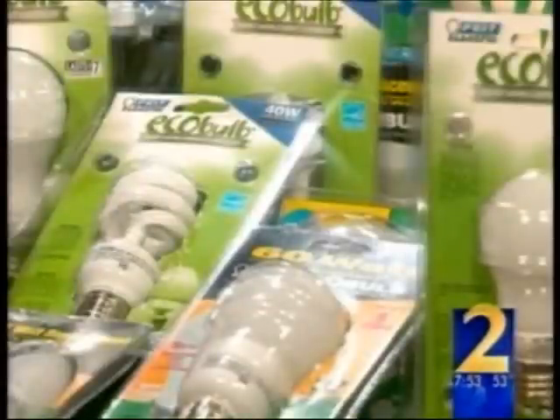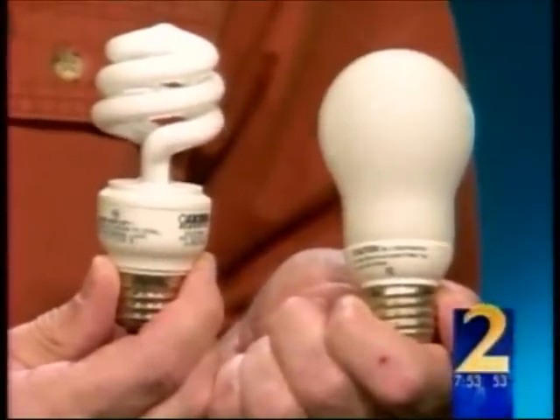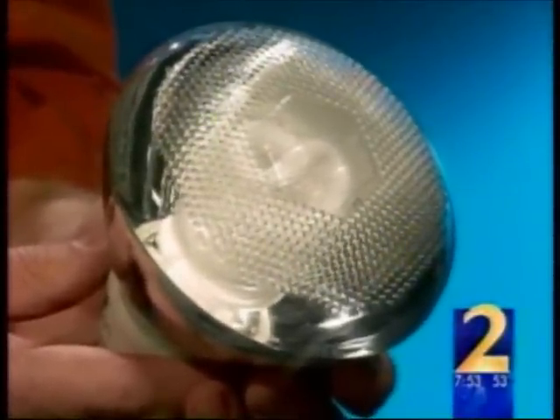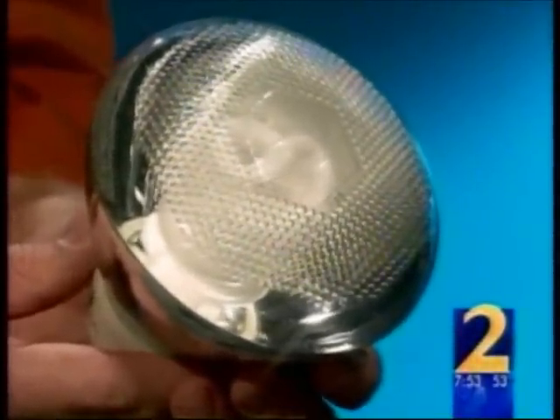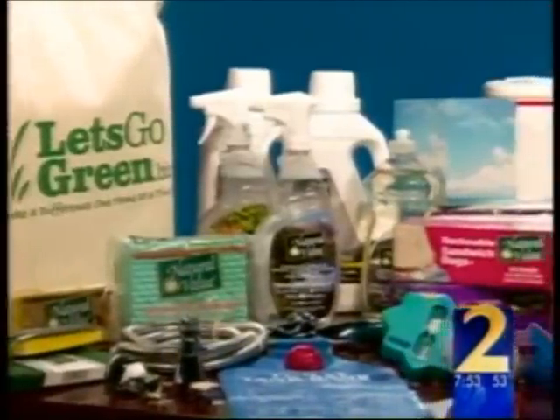LetsGoGreen also has some bright ideas on how to save money and energy. Some of these items pay for themselves in your energy cost. We're all hearing about these CFL light bulbs — they use 20% of the power, and they last seven times as long. So while they're slightly more expensive on the front end, they pay for themselves many times over in energy savings. People don't realize those come in every shape bulb for your home, so we have a full line. You can light your house one end to the other in CFL light bulbs. The average person is supposed to do their part, but they don't know what to do — and hopefully that's where LetsGoGreen comes in. Glenn Burns, Channel 2 Action News.